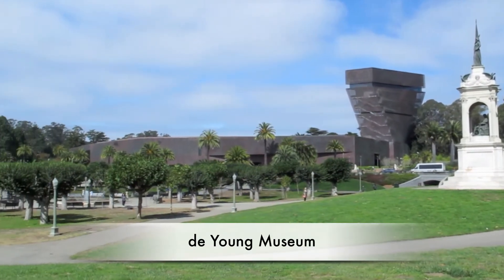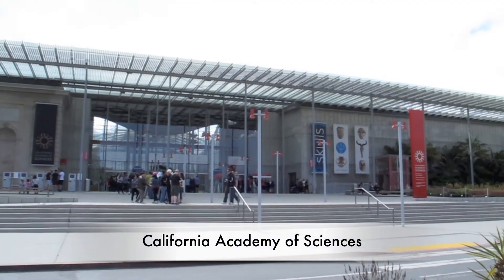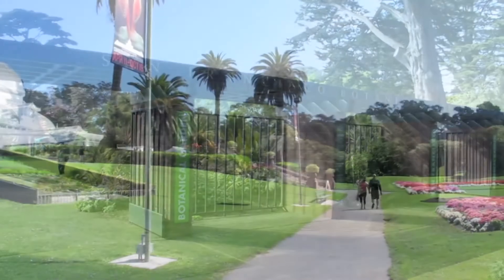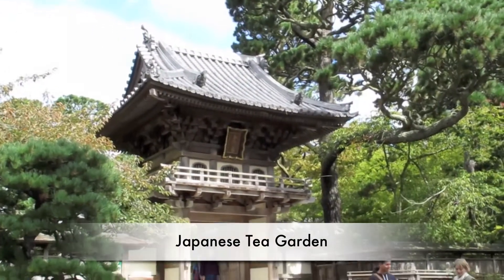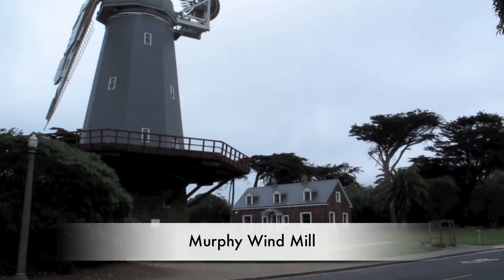Some of the park's special features are the de Young Museum, California Academy of Sciences, San Francisco Botanical Garden, the Conservatory of Flowers, Japanese Tea Garden, and Murphy's Windmill.